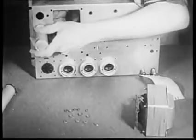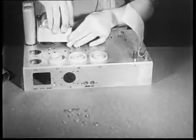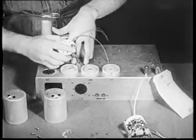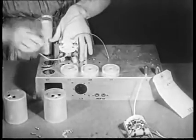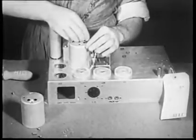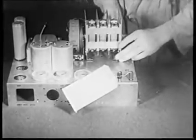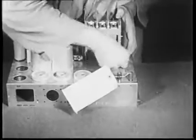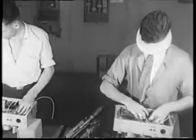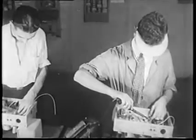A glance at the radio assembly line reveals the methodical way in which the set is built up. Each employee does his own small section of the work, which means he becomes extremely skillful in that section. We see how the chassis was produced from the presses in the machine shop and also how it was plated. The next step is the addition of the valve sockets, the aerial and earth terminals, electrolytic condensers, power transformers, intermediate frequency transformers, gang condenser and dial. Wiring operations beneath the chassis are then begun. All resistors and condensers are mounted on a Bakelite strip, which is placed in the base of the chassis — a distinct feature of Raycophone radio.